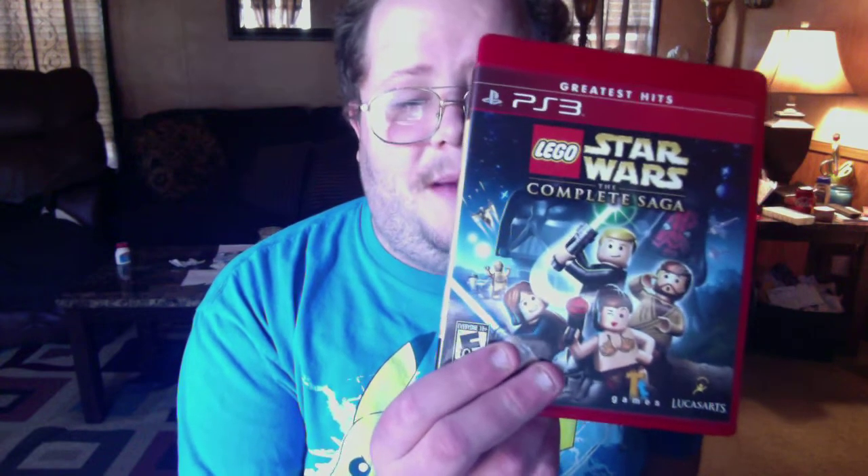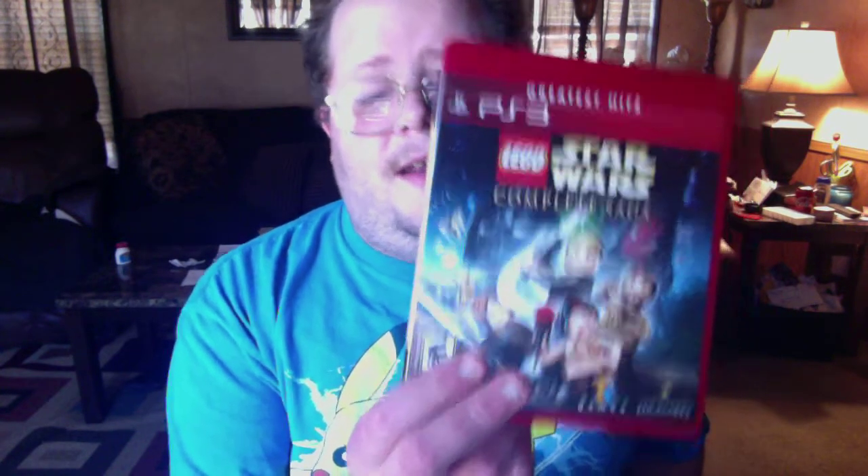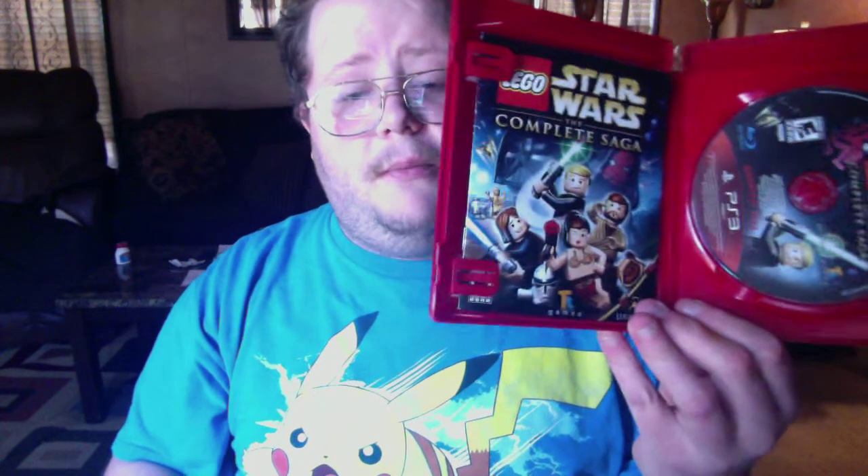Then I got Lego Star Wars: The Complete Saga — I remember playing this game back in the day, it brings back so many memories. This is the Greatest Hits version, and it's complete in box. I meant to say I had it on the Wii back in the day — the Nintendo Wii.